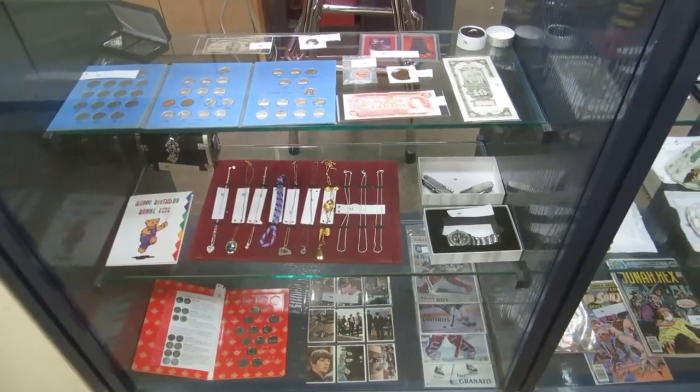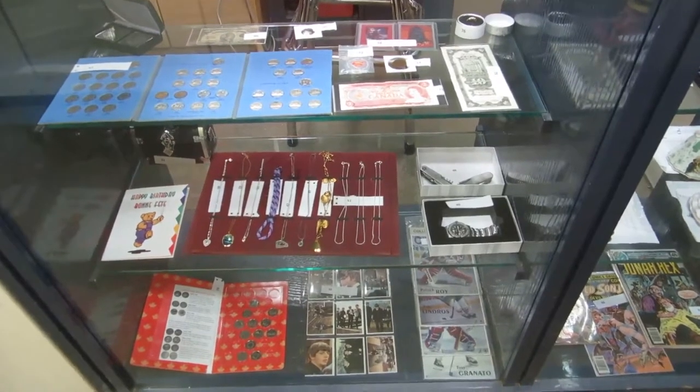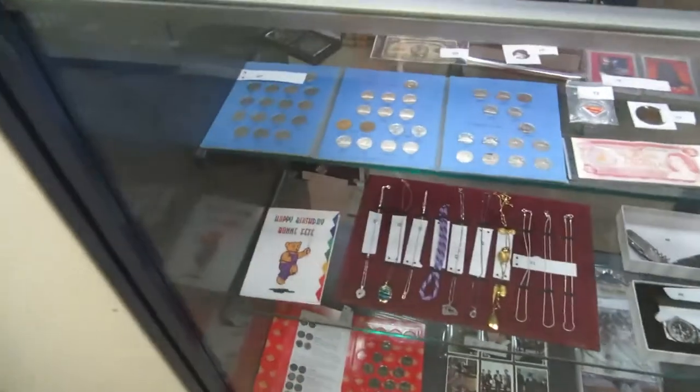Here we are for the March 26th Buckaroo Auctions Video Walkabout. Max is helping today — or as he puts it, it's Max's Buckaroo now. So let's see what we've got this week.